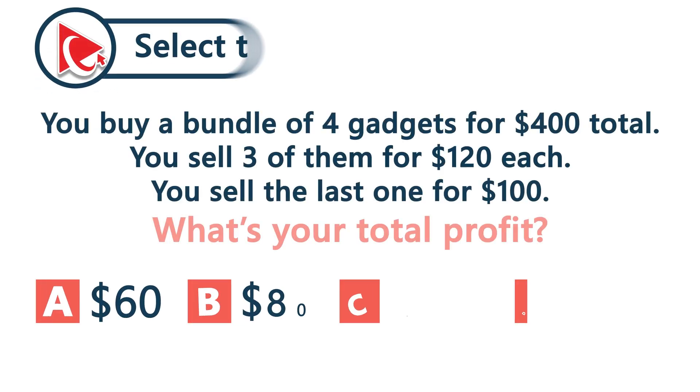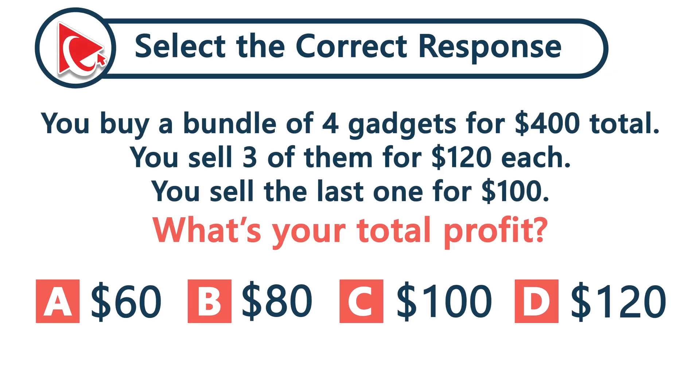You buy four gadgets for $400 total. You sell three for $120 each, and then the last one for $100. What is your total profit?